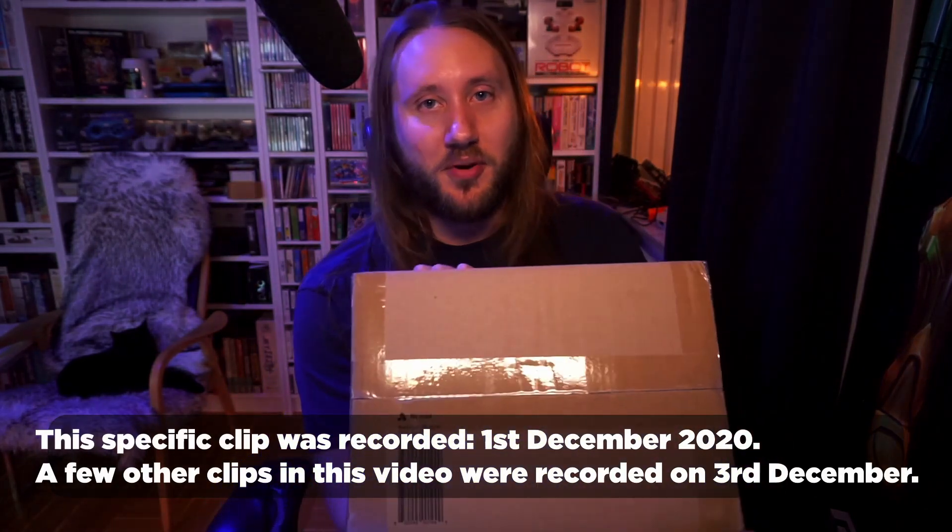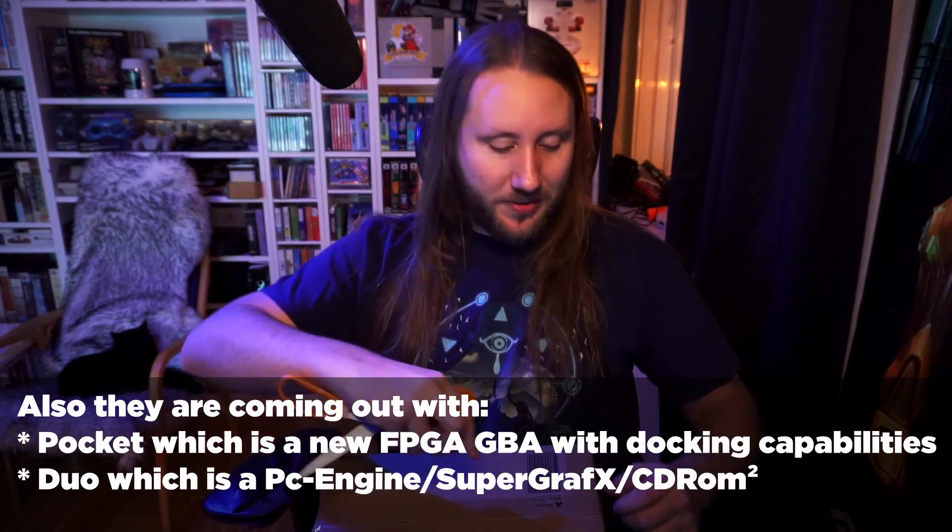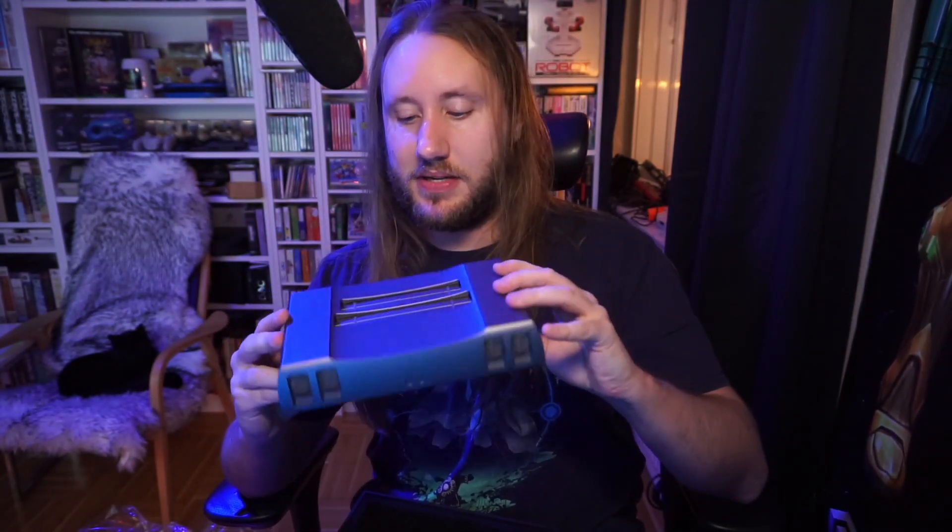I wanted to record this clip because today I received a package from Analog — the company responsible for the Analog NT, NT Mini, the NT Mini Noir, the Super NT, and the Mega SG. So we're going to unbox this and quickly take a look at some of the features. Here we go — and here we have the console. It looks awesome as usual.